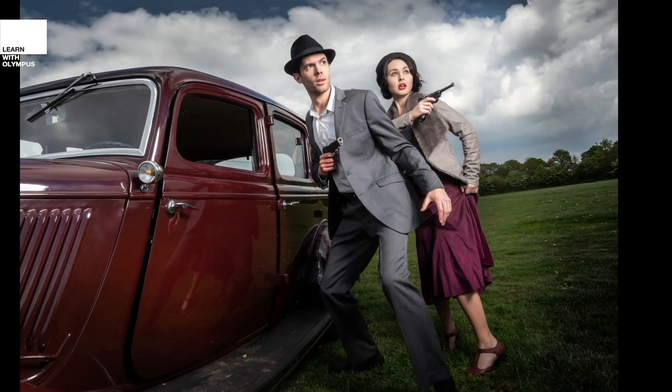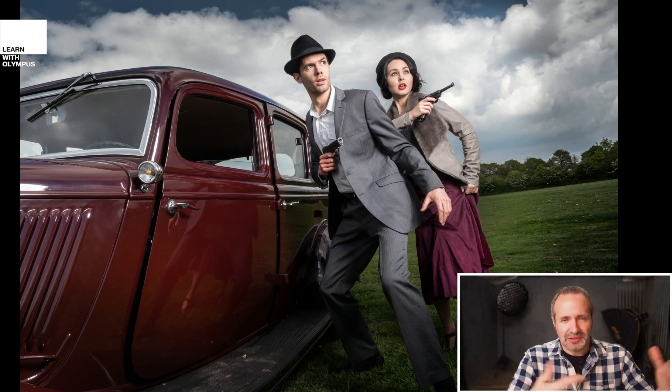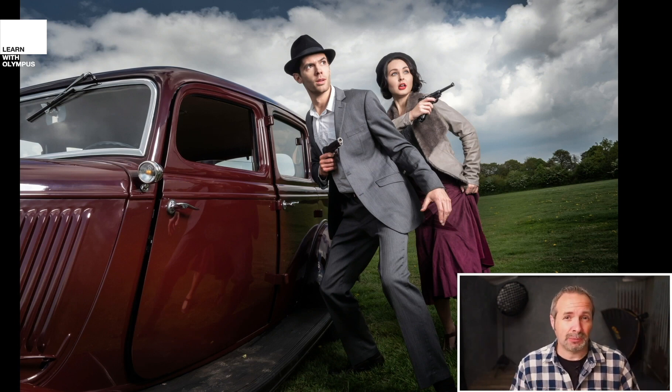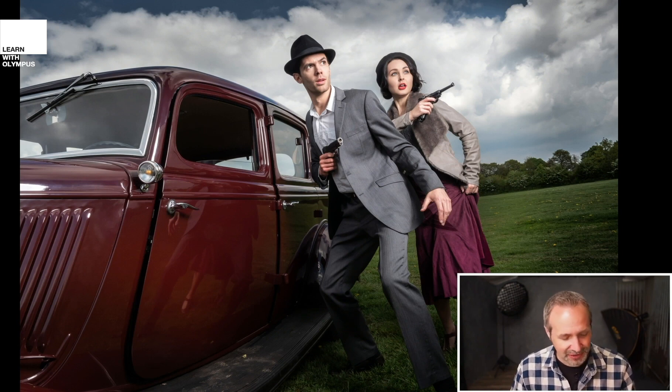The first shoot is a theme shoot and the theme is Bonnie and Clyde. At the time of shooting I didn't know anything about them other than that they were American, from a little while ago, and that they had guns and were outlaws. When it comes to what creates atmosphere, I think that comes fundamentally from having a story you're trying to get across - to really get atmosphere I like to have a theme in my shots.